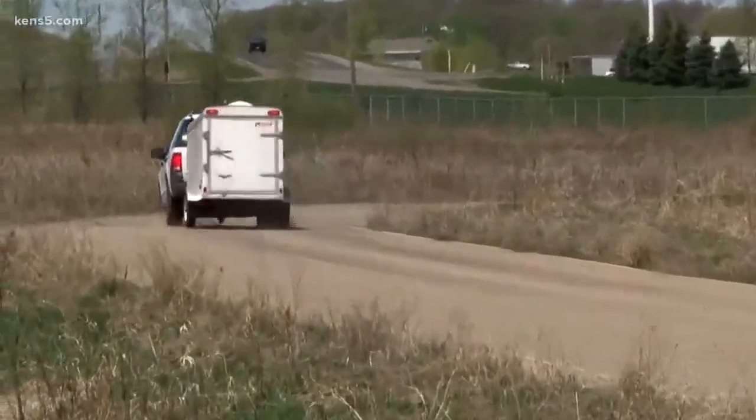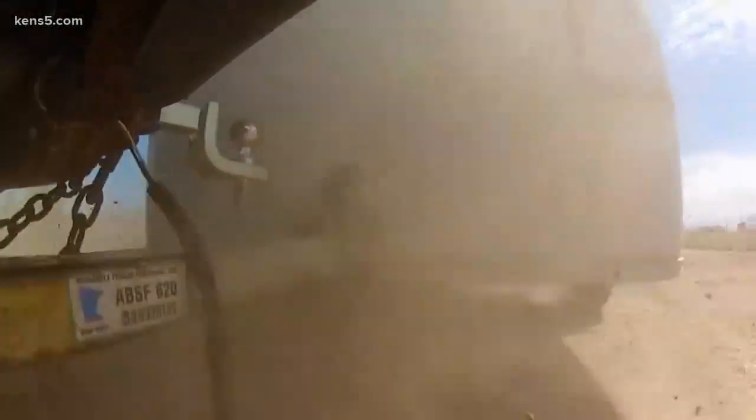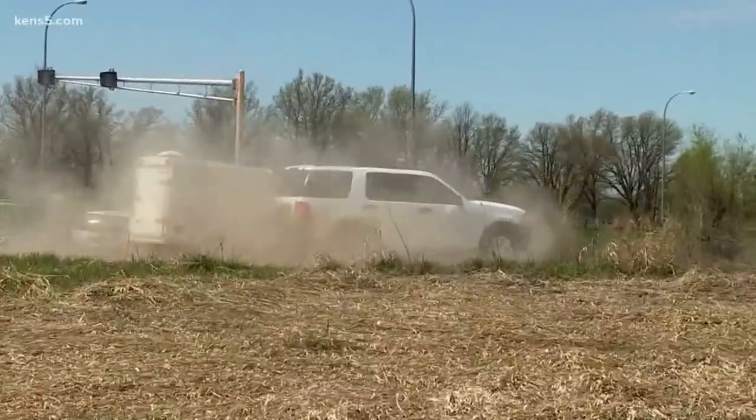Justin Fry has seen firsthand the danger and damage caused by an unsecured load. Bars were flying everywhere and there were a couple of cars that ran into it — it just was a big disaster and it cost everybody a bunch of money.